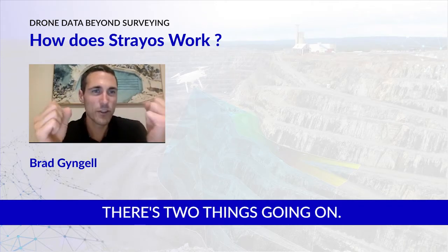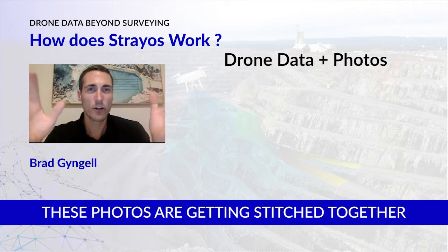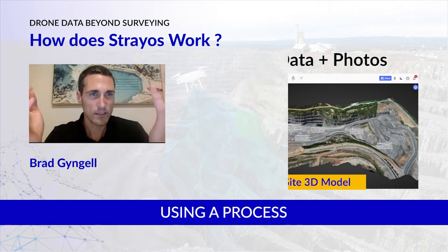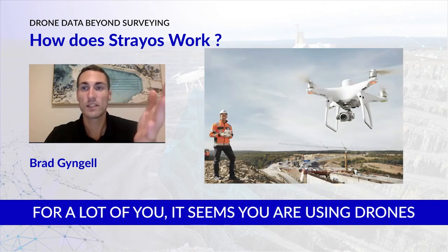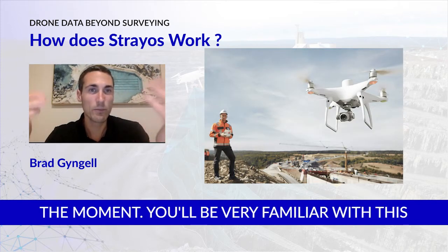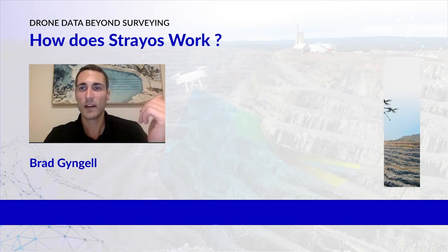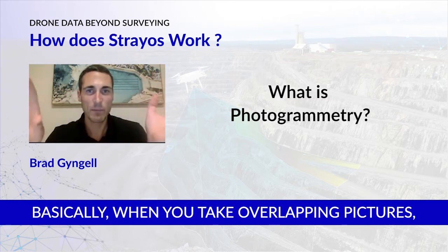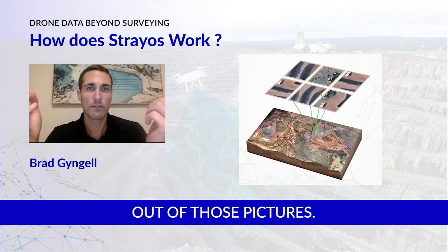How does it work? There are two things going on. One is that drone data — these photos — are getting stitched together into a 3D model using a process called photogrammetry, which many of you using drones will be very familiar with. For those who aren't using drones, basically when you take overlapping pictures you're able to create a 3D model out of those pictures.